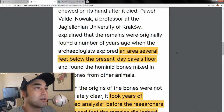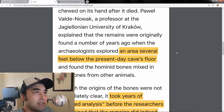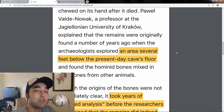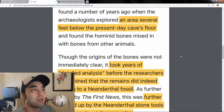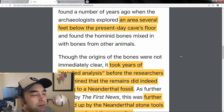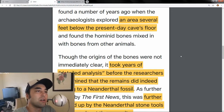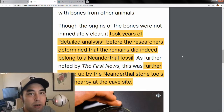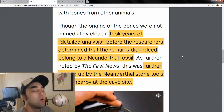One of the professors explains that the remains were originally found a number of years ago when archaeologists explored an area several feet below the present-day cave floor. They found the bones mixed in with a bunch of other animal bones. Why the bones were mixed in with all these other animals is a mystery — it could be modern-day construction shuffling the soil around, or maybe an earthquake or heavy rain.